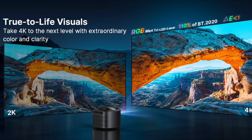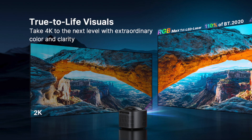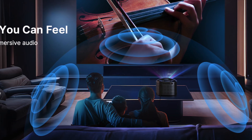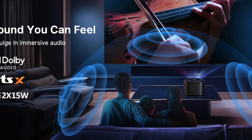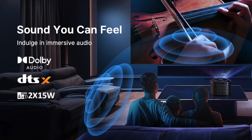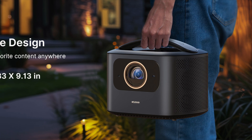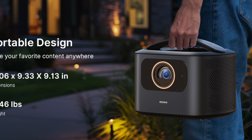One of the highlights is its low-blue light design that minimizes eye fatigue, a benefit during long viewing sessions at home or outdoors. Whether you're catching up on a binge-worthy drama or playing games late into the night, visuals remain comfortable and clear.